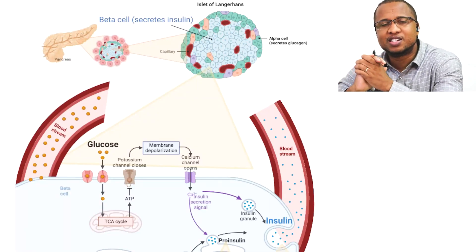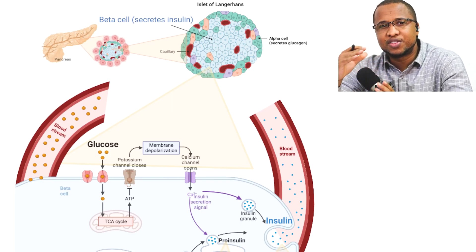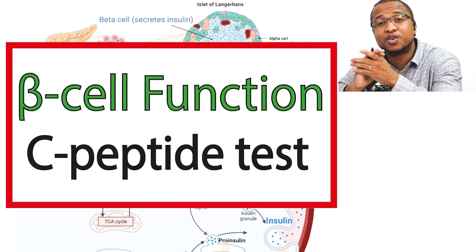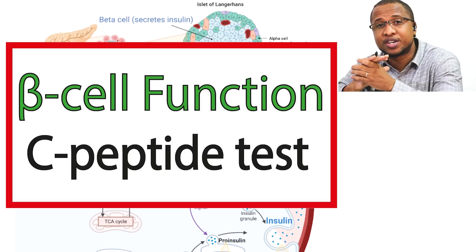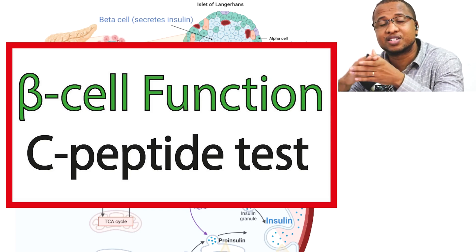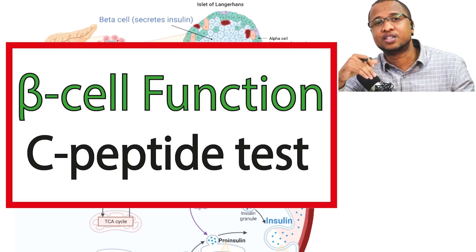Hi, welcome to Type 2 Diabetes number 21. I'm Dr. Vladimir Carvalho and I'm an endocrinologist. On this channel, we discuss everything about type 2 diabetes in a way that everyone can understand. Today, I'm going to answer one of my most asked questions: how do I know if my beta cells are still producing insulin? How do I know my beta cell function?